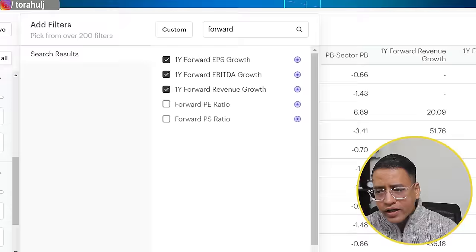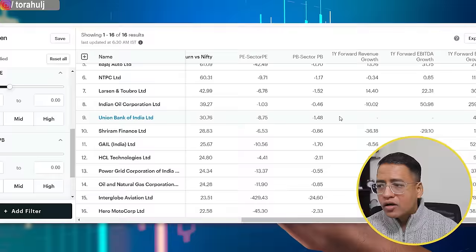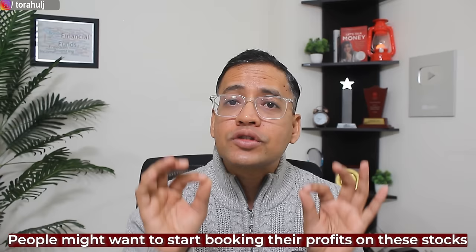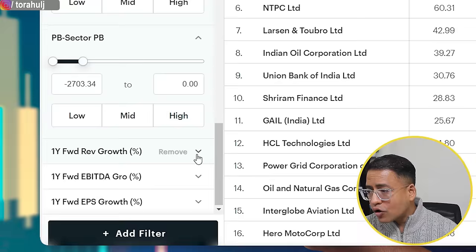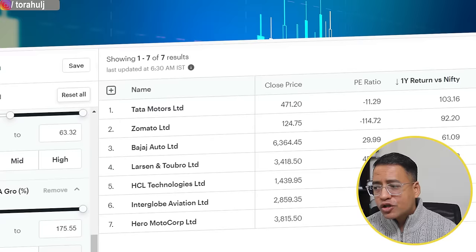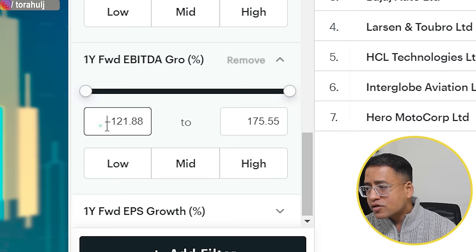From a one year forward revenue growth perspective, for example, Indian Oil Corporation Limited is showing minus 10% — meaning revenue will decline by 10% this financial year. I wouldn't want to invest in such stocks because if revenues fall, people might start booking profits. So I'll remove any stocks likely to give negative revenue growth and only select those with positive revenue growth — that gives me seven stocks. The same logic applies to one year forward EBITDA growth — only taking positive values gives us six stocks.